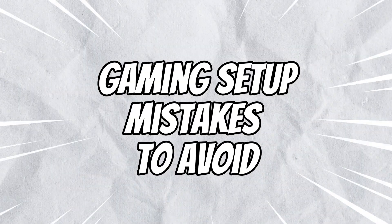Here are some common mistakes that people make when they're setting up their gaming setup. These mistakes can not only ruin your gaming experience, but also be costly to fix. Welcome to Gaming Setup Mistakes to Avoid.